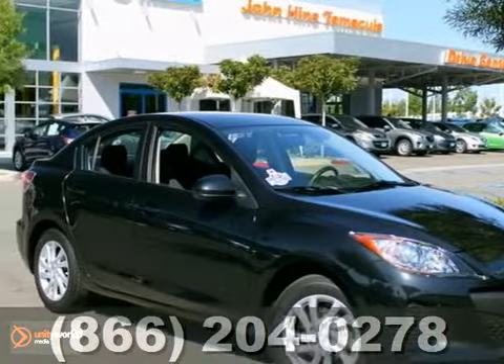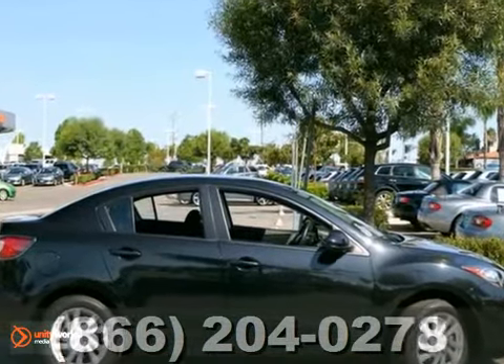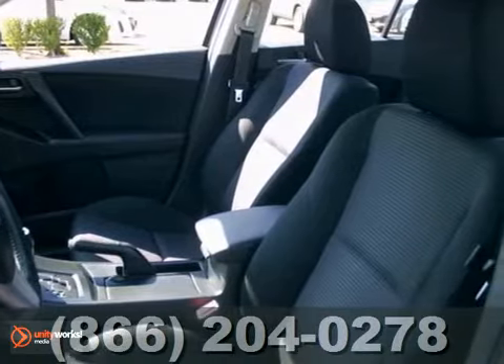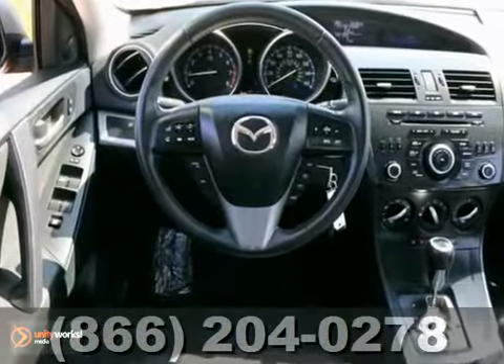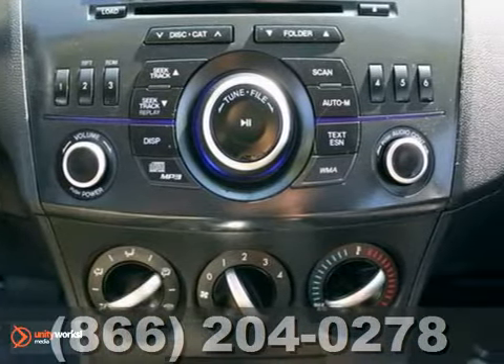Here's the 2012 Mazda 3. This gorgeous and certified one owner Mazda is the car you've been searching for. It's nicely equipped and comes with alloy wheels, a CD player and MP3 input. Plus, you'll also get speed sensing steering and keyless entry.